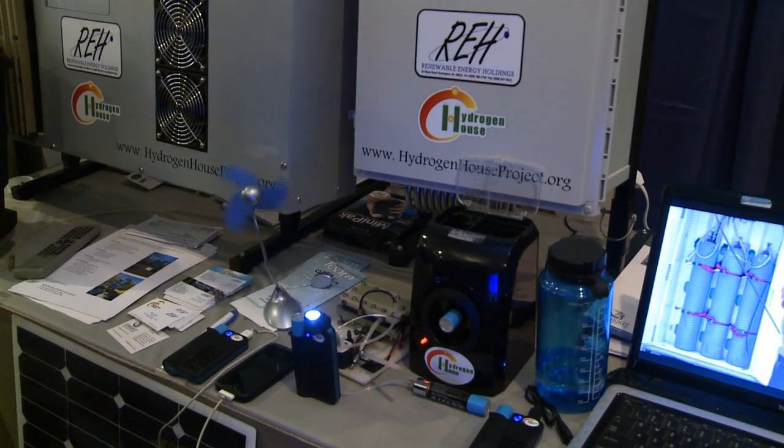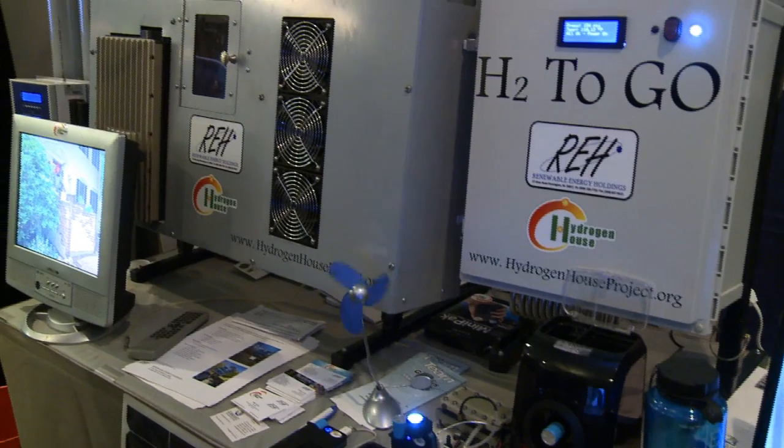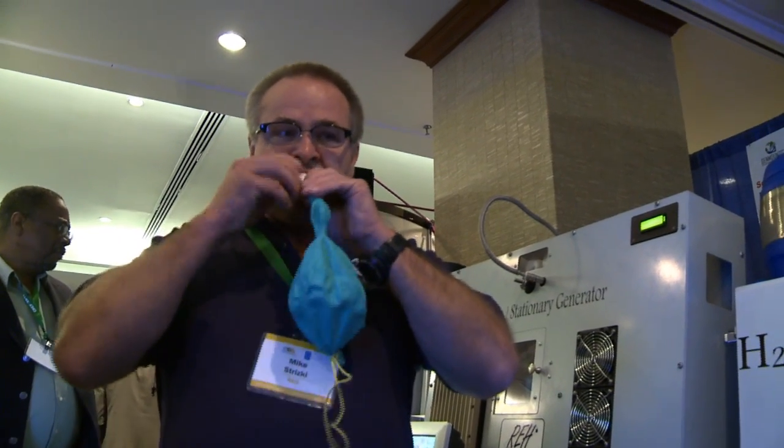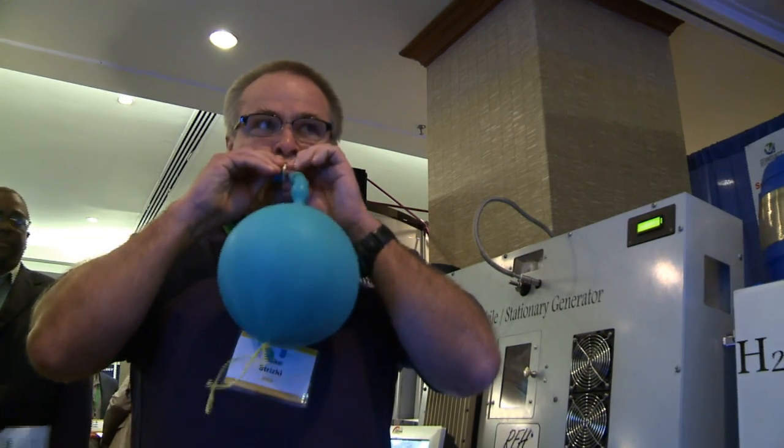The equipment that we have here is for demonstration purposes of the technology. We have everything here from cell phone chargers all the way up to a house generation plant. So we're able to take sunlight, we're able to store it as hydrogen gas by splitting water, we're able to get the water back again when we run it through a fuel cell — and the electricity and the heat.